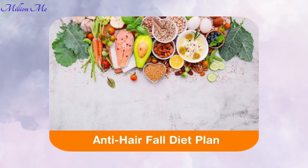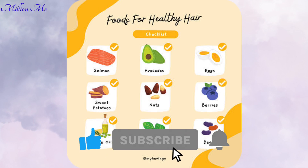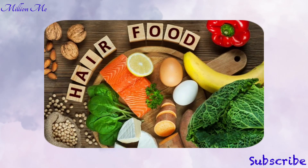By incorporating certain nutrient-rich foods into your daily routine, you can significantly reduce hair fall and boost hair growth. Before we dive into the video, please like, share, and subscribe to my channel and hit the bell icon so you never miss an update. Here is a detailed look at five amazing foods that can help prevent hair fall, including how they work and how to incorporate them into your diet.